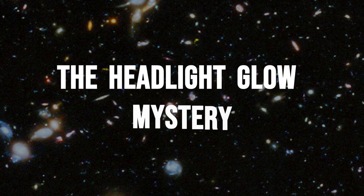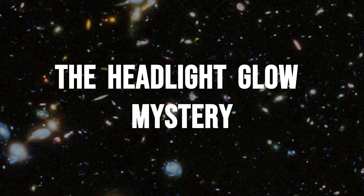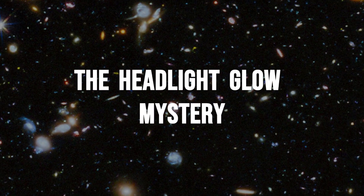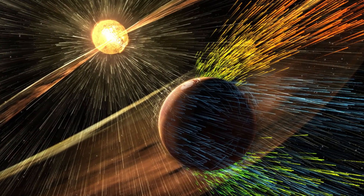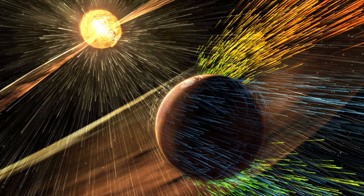Hubble's first close-up of 3i Atlas didn't show the usual comet signature. Instead of a sunlit tail streaming behind, the brightest part of the coma pointed forward, directly into the oncoming solar wind. The glow wasn't just a trick of perspective.